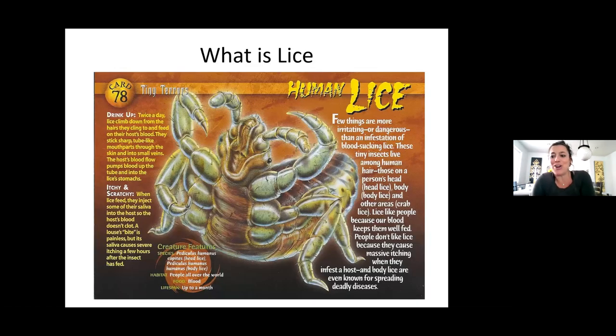This is the cartoon version of human lice. They like to drink your blood. Like twice a day, they climb down from the hair to where their host's blood is and stick this sharp tube-like mouthpart through your skin and suck your blood. When they feed, they inject some of their saliva into the host so the host's blood doesn't clot. The bite is painless, but it's the saliva that causes the itching a few hours after the insect has fed.